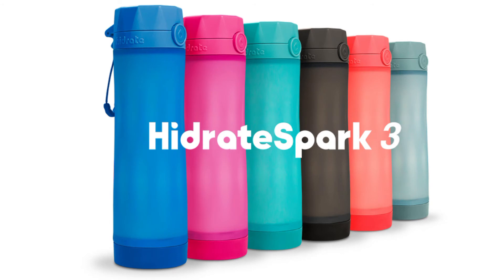BPA-free bottle features a smooth silicone sleeve that improves grip and minimizes condensation, and a matching finger loop. Fits common cup holders, backpack pockets, and bike bottle cages.